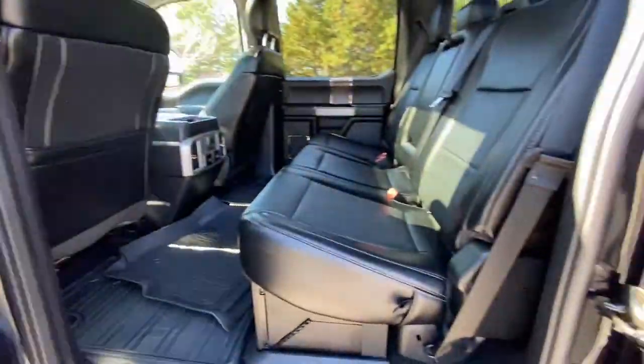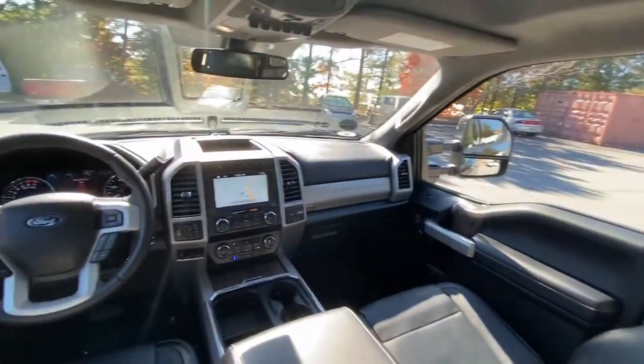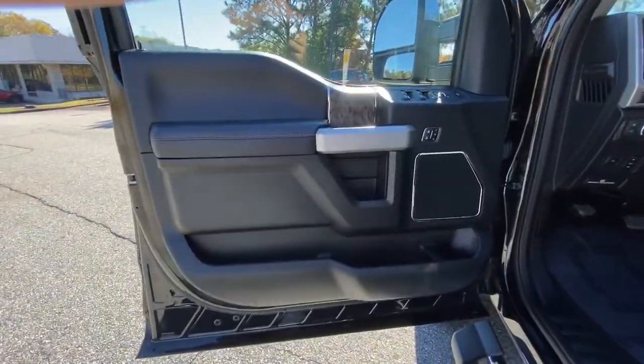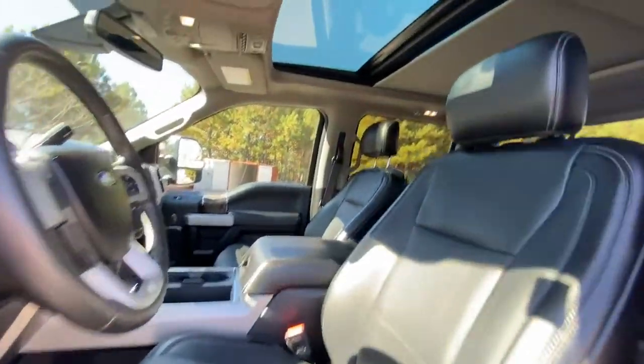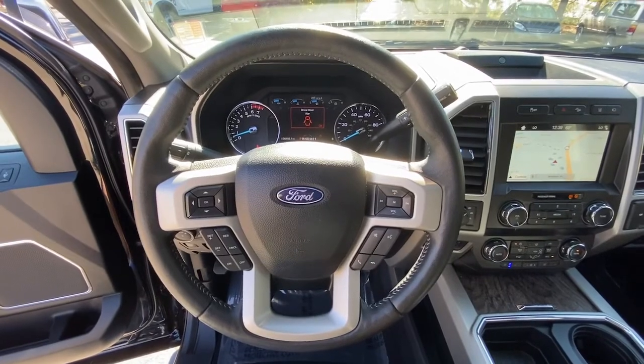These are just some of the great options this vehicle comes with: power driver seat, electronic stability control, trip computer, power windows, bucket seats, four-wheel disc brakes, power steering, and brake assist.